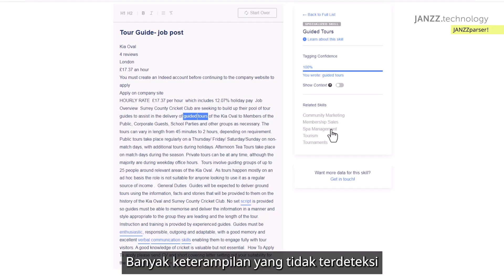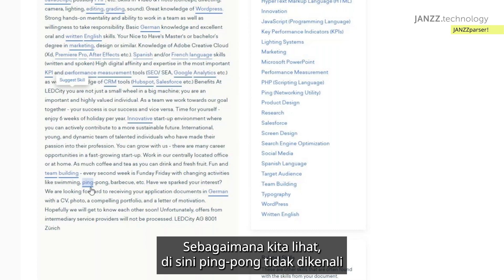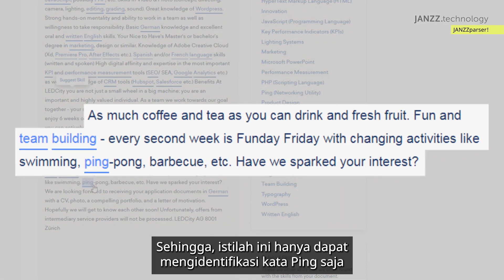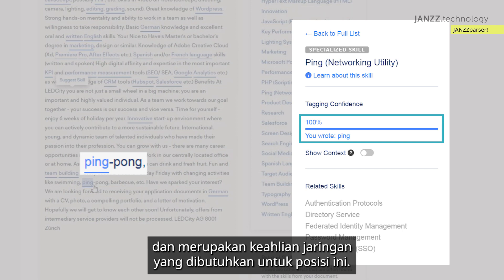Many skills are not detected, and the few detected ones are just keyword-based and without context. Let's see some more examples. Here it did not recognize that 'ping pong' goes together as one term — therefore it identified just the word 'ping', and it's telling us that this skill is 100% confident and that it's a networking utility.